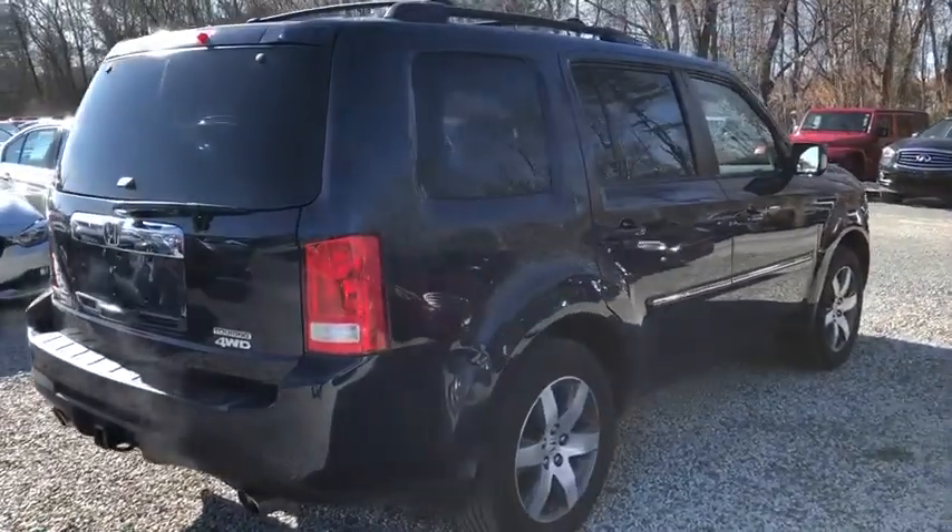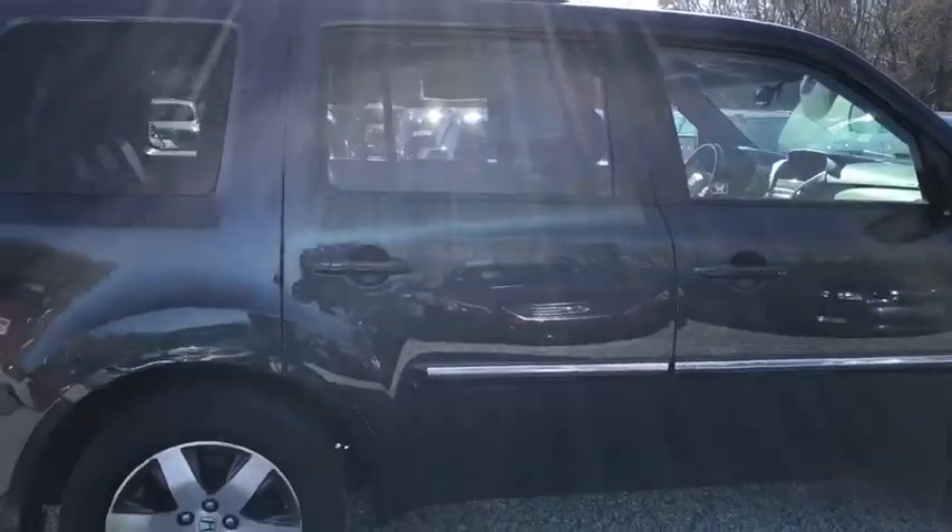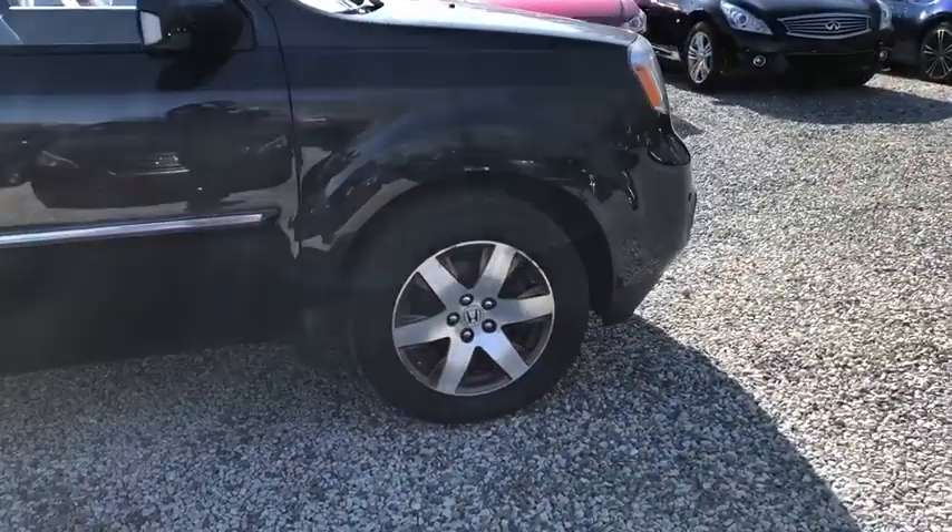Parking technology package. Traction control. Navigation system. Bluetooth. Automatic transmission. Cruise control. Heated driver's seat. Power windows. Compass.